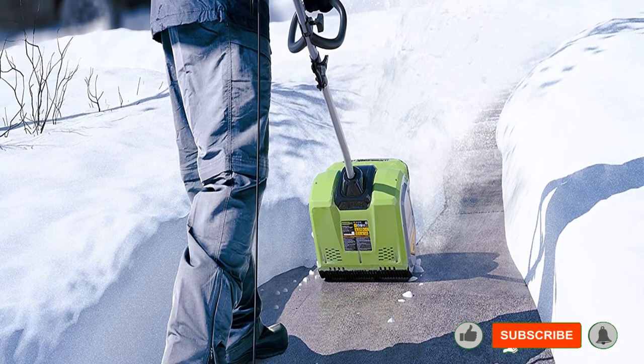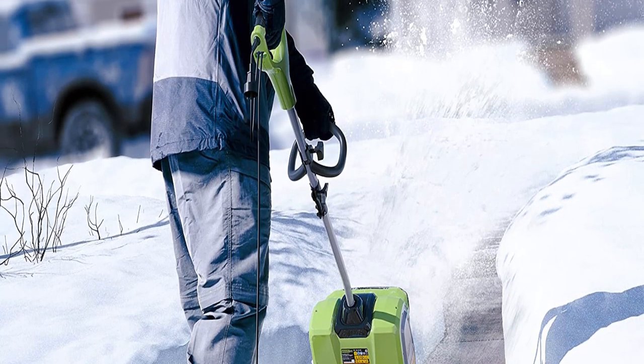Pros: only 14 pounds, impressive 4-year warranty period, reasonably priced. Cons: the 8-amp motor feels underpowered.